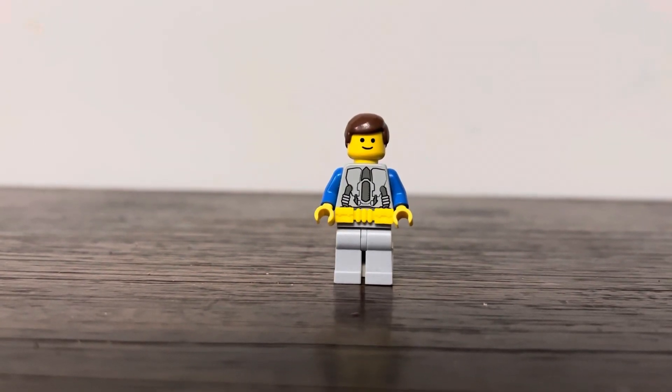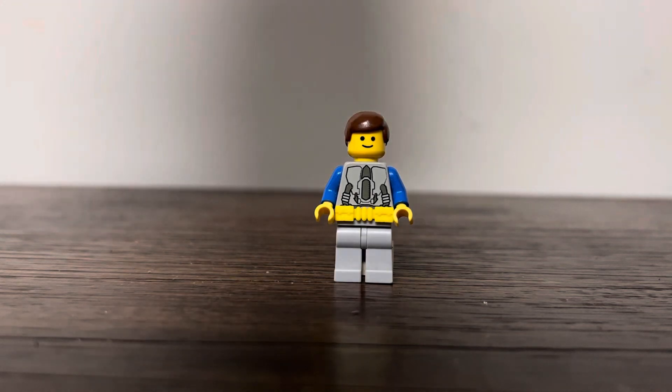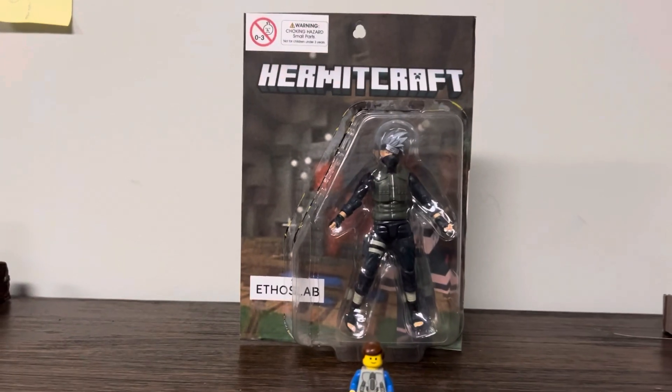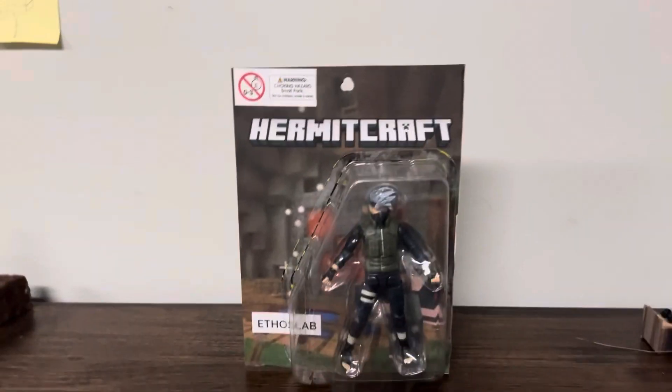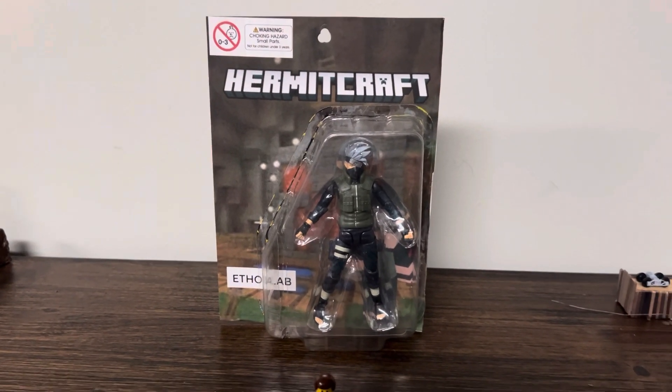Hey everyone, Matt's Mox here, and today we are going to be reviewing the legendary EFOSLAB action figure. As you can see, this is the EFOSLAB action figure.